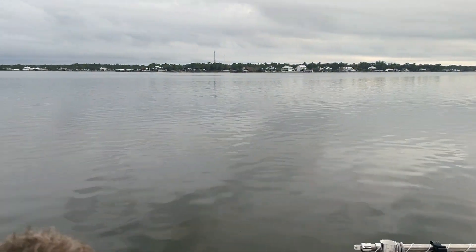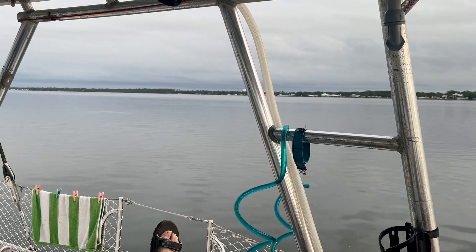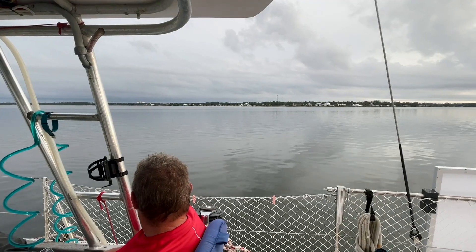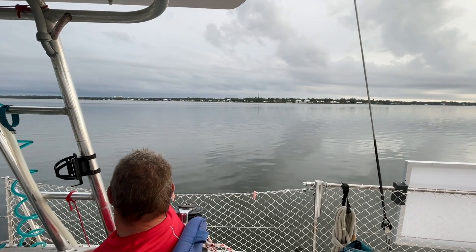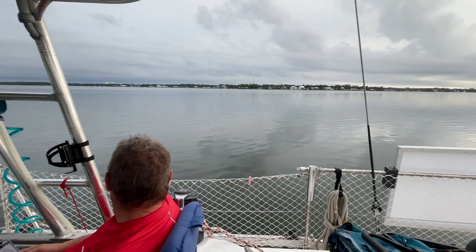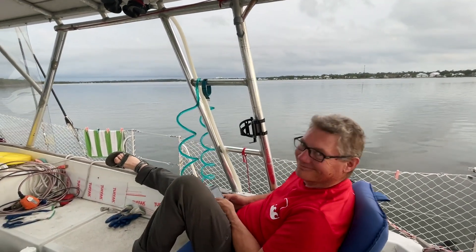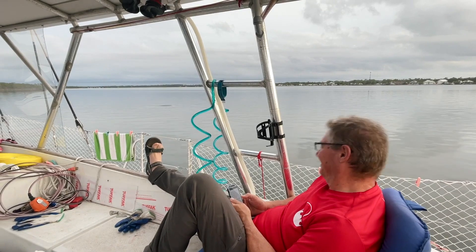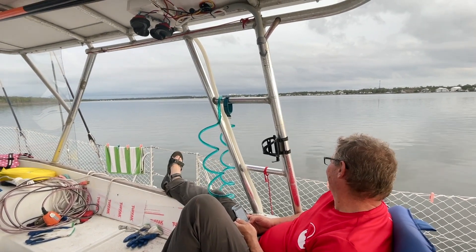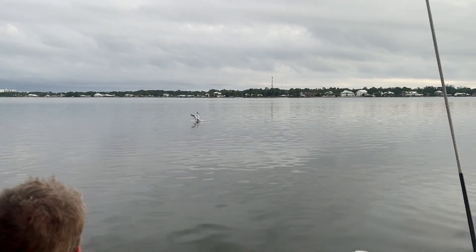There are two of them out here — they've got to be fishing because they're just going really slow in the same spots. There you go — there he came. Maybe Todd speaks dolphin. Nice picture of the dolphin there.